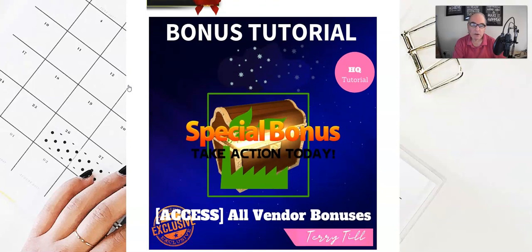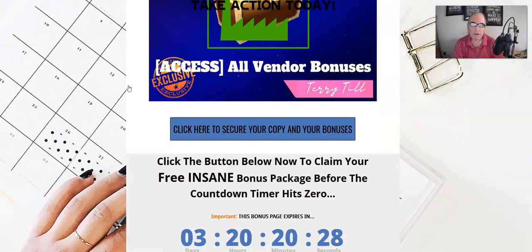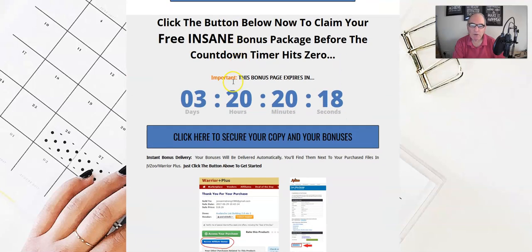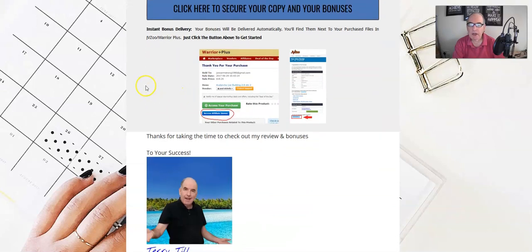Bonus number four covers any vendor bonuses provided by Carl — these will be included within the actual product links from the Warrior Plus area. As I say, all these are available by clicking any of the blue buttons before the timer reaches zero. This is a Warrior Plus product.